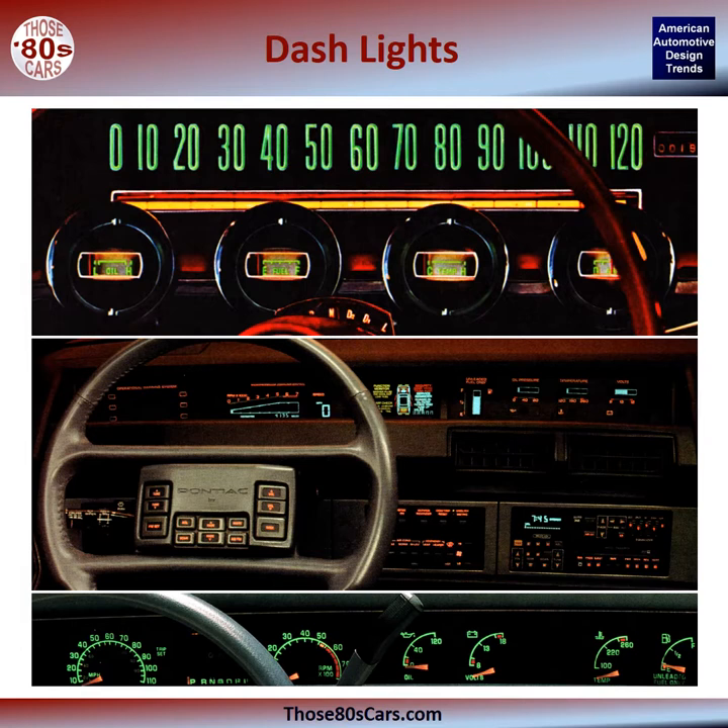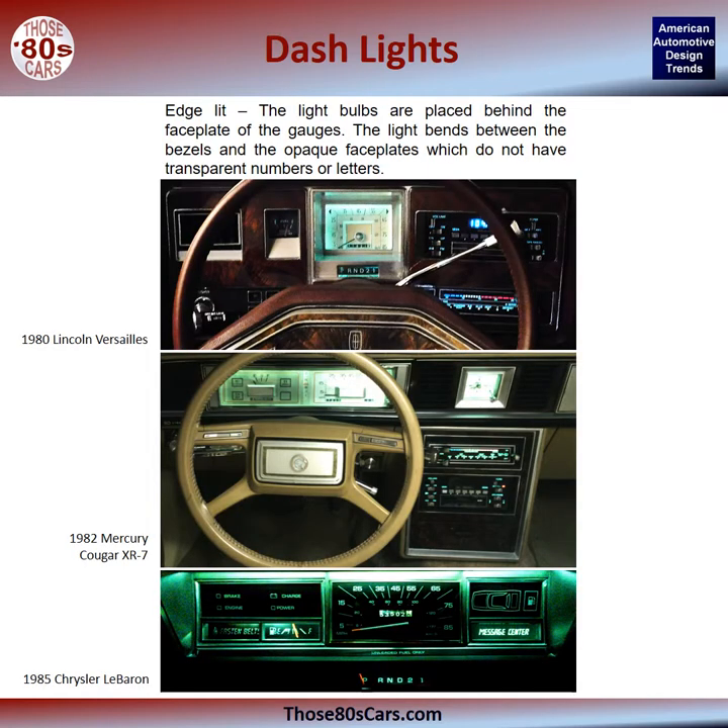Those are a lot of terms, so let's define them with meanings appropriate for automotive usage. Edge-lit: here the light bulbs are placed behind the faceplate of the gauges. The light bends between the bezels and the opaque faceplates, which do not have transparent numbers or letters. The effect creates a glow of light over the gauges.